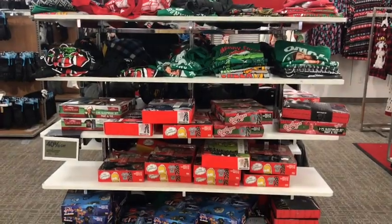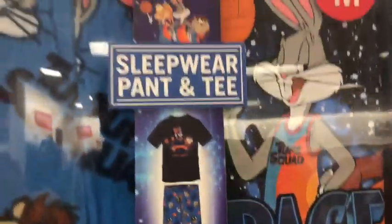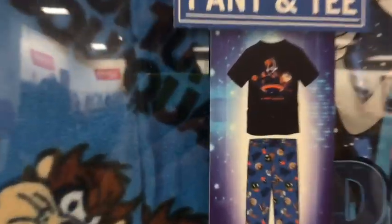What else do they have here? They got some jammies I love. But this one takes the cake — the Space Jam Sleepwear Pant set. They got some jammies with Bugs, Daffy, and Taz. I love this, I love it.